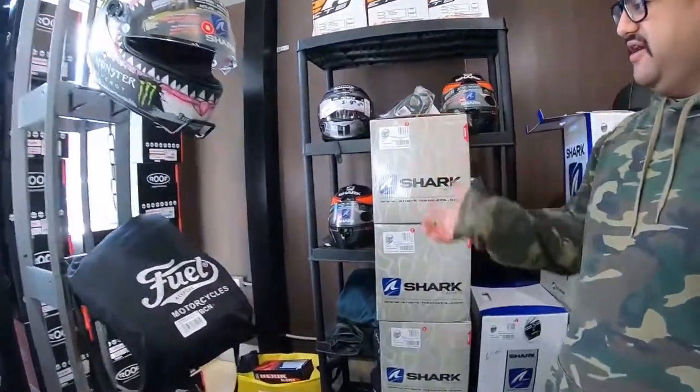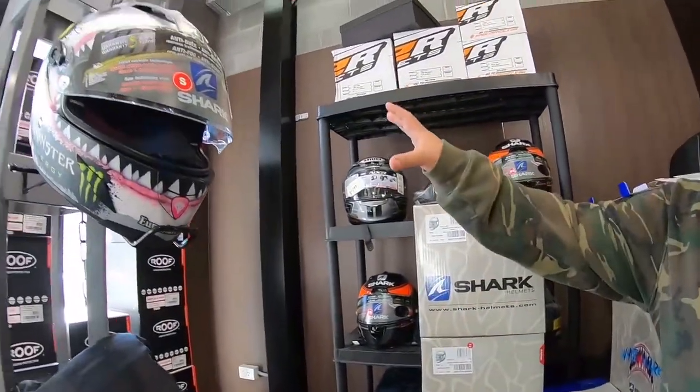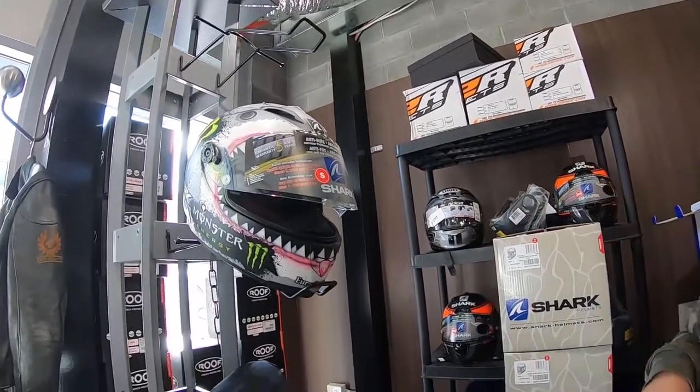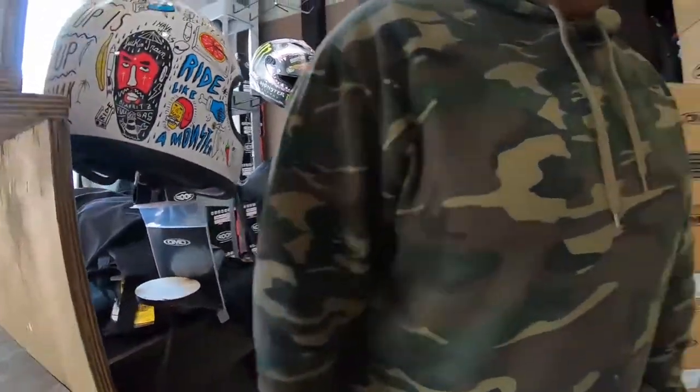It's a little messy because we've been busy. As you can see, lots of boxes — shark race helmets here, more urban helmets back there, more helmets here and there, visors as well, and there's motorcycle jeans over here on this box.